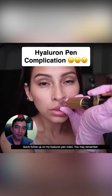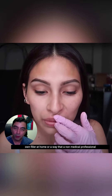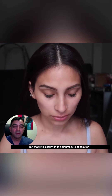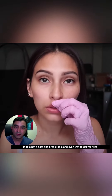Hey guys, quick follow-up on my hyaluron pen video. You may remember the hyaluron pen is a way that you could deliver your own filler at home, or a way that a non-medical professional could deliver filler to you. It seems safe and easy because there's no needle involved, but that little click with the air pressure generation is not a safe, predictable, or even way to deliver filler.